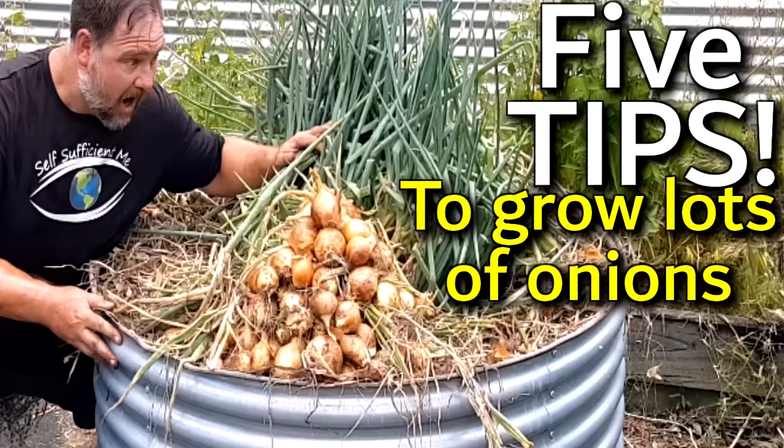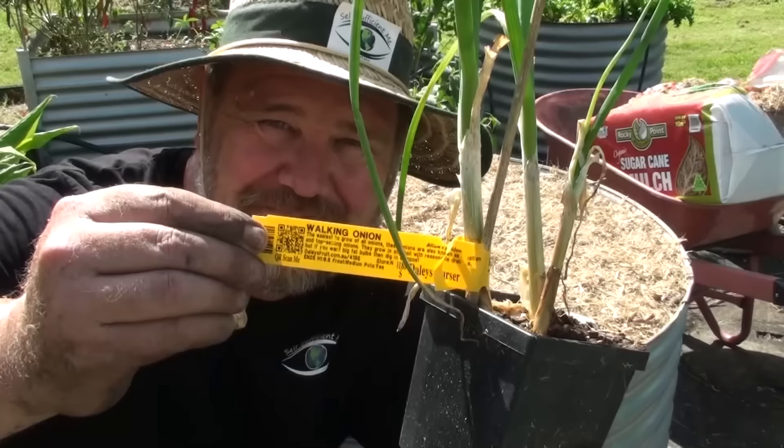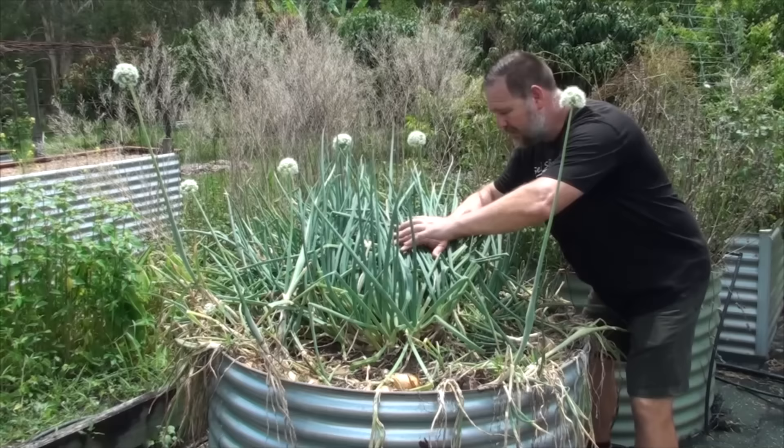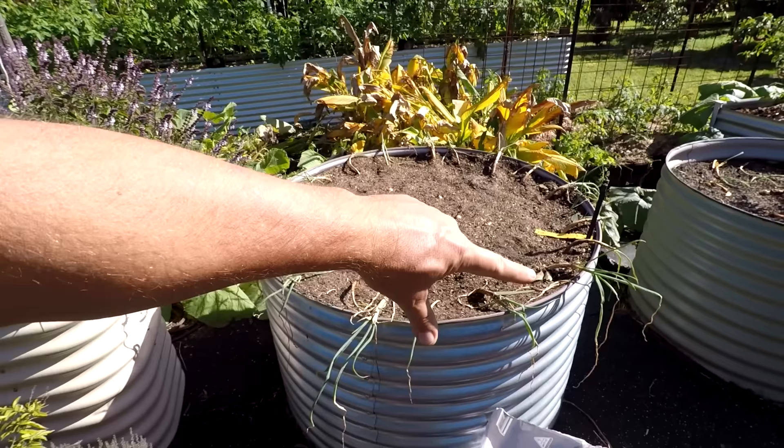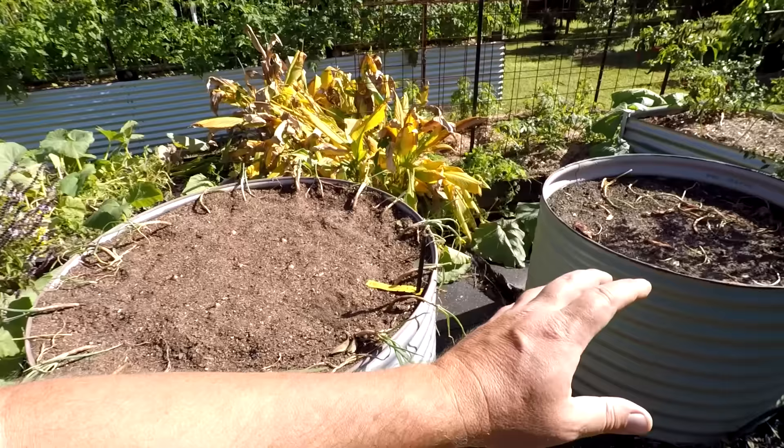In here — remember that how to grow a ton of onions video I did? Well, this is that bed. I've taken the Egyptian walking onion that was in the middle, broken it up and split it around the sides because it was time to divide it up. I've put some shallots in the middle — about six of them — and they'll clump up and grow a bunch of shallots in there. The Egyptian walking onions should multiply and grow out and hang over the sides. That should be cool.